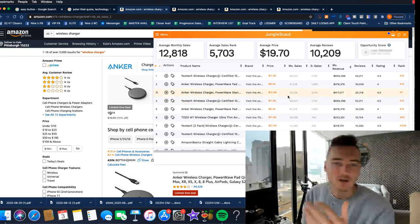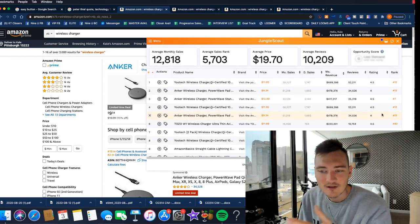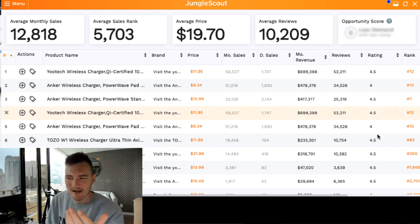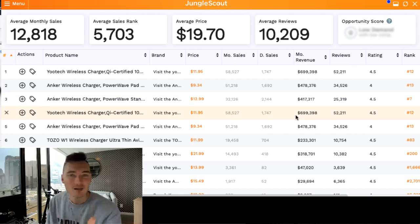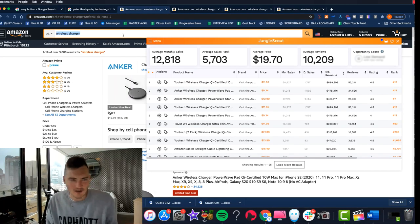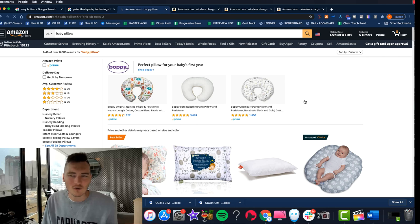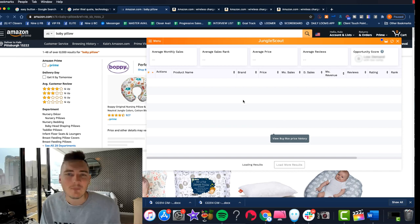But the crazy thing about Jungle Scout that I learned pretty quickly — nothing against them — is there's just not really a way to know right away which numbers are the most important. Is it important that this has a bunch of revenue? It's important that it has a lot of reviews. What's with this rating? The opportunity score is blurred out because I didn't even pay for the full version. What does that score mean? How is it calculated? You end up spending your whole life searching things on Amazon and pulling up Jungle Scout. There is a much better way.